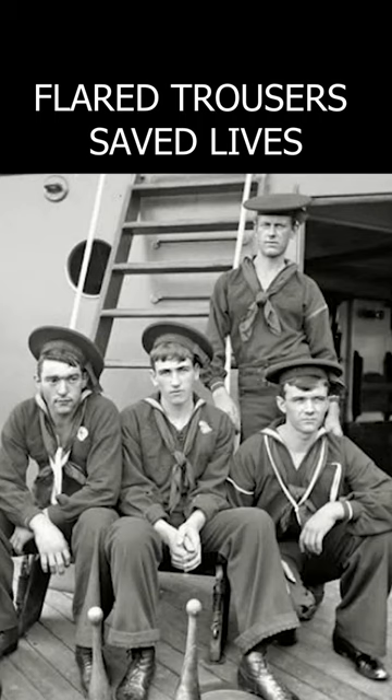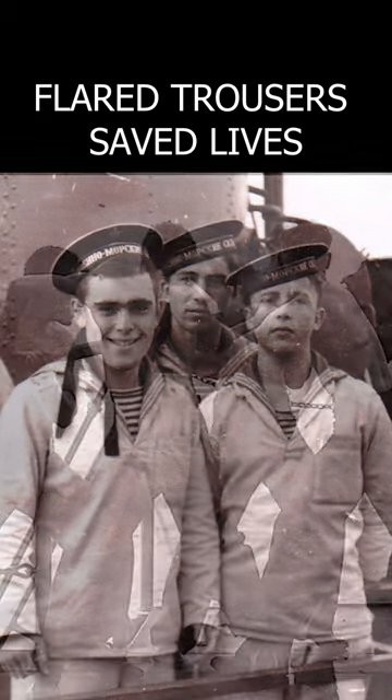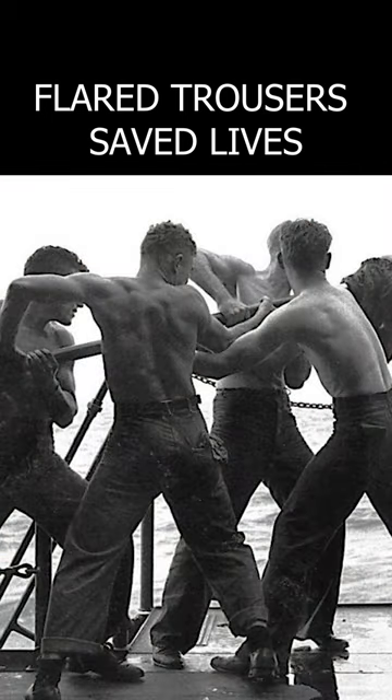Canvas trousers can be used when falling overboard. Sailors in survival classes were taught to take off their trousers in the water, tie knots on their trousers, and then use one of several ways to fill their trousers with air. Inflated trousers will help you stay on the water a little longer while waiting for rescue.